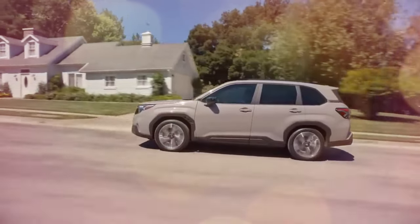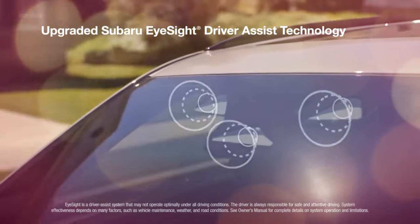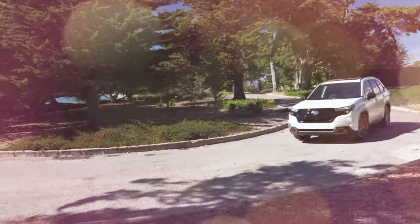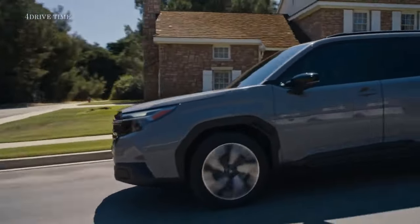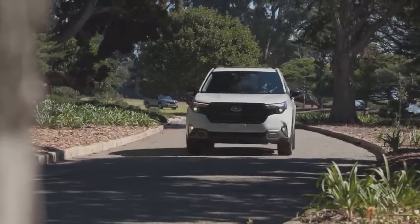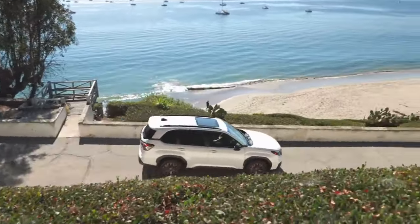The Forester is equipped with upgraded EyeSight driver assist technology, enhancing preventive safety measures with a wider field of vision and updated control software, improving its ability to detect cyclists and pedestrians sooner. A notable innovation is the emergency stop assist feature — a safety net that automatically stops the vehicle if the driver is unresponsive during the use of adaptive cruise control, enhancing the Forester's safety credentials.